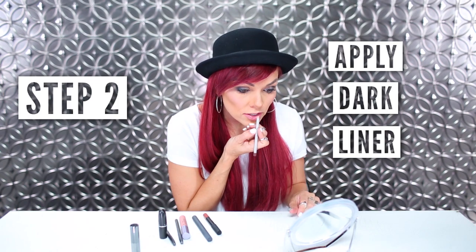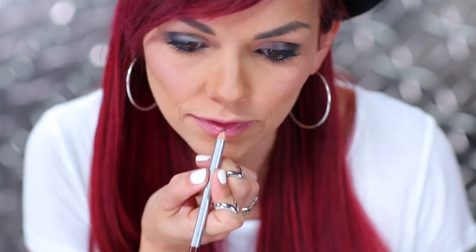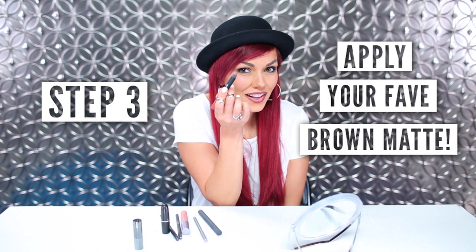First I'm going to take the lip liner and just go on the outside, and then slightly fill it in. Now we're going to apply our Bahama lip color all over.